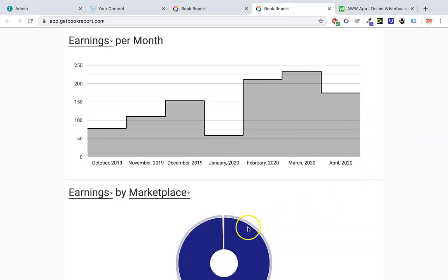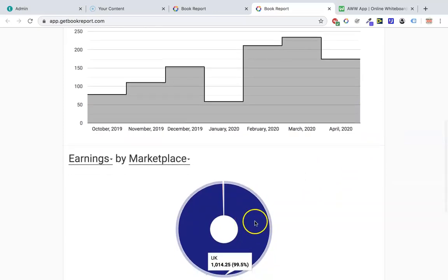Just a few more things to add about this book — you can see that almost all the earnings have come from the UK, so it barely ever sells in the US. There are probably only one or two sales there and maybe one sale in Italy. There are only three marketplaces it's ever sold in, and that just happens sometimes. If the BSR is somewhere up in the millions in the USA then it's just not going to be seen by anybody because it's not going to be on the first page of the search results.